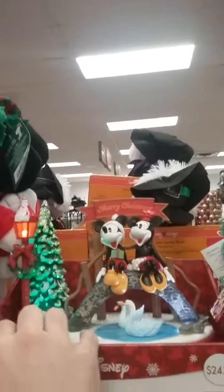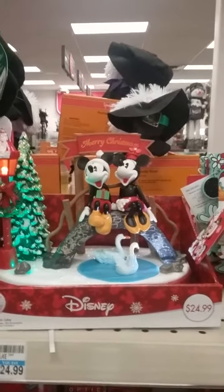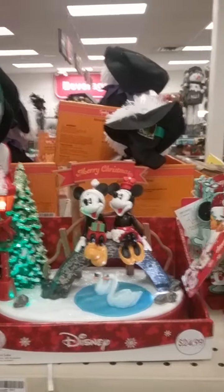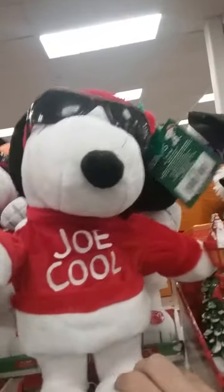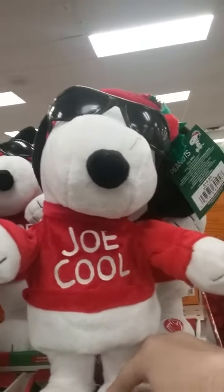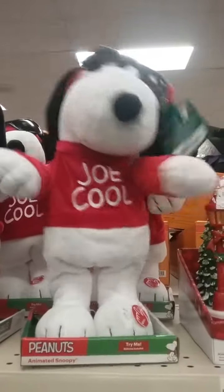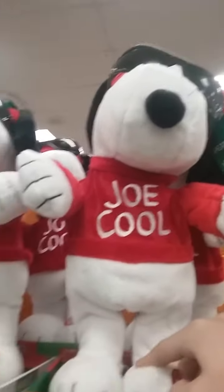An animated Mickey Mouse — the swans swim around. Nice. And we got Joe Cool. I bet he sings the Joe Cool song. Nope, it plays the traditional Linus and Lucy. You've heard that before many, many times.